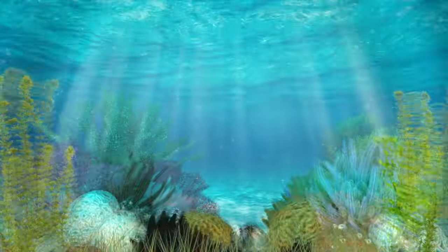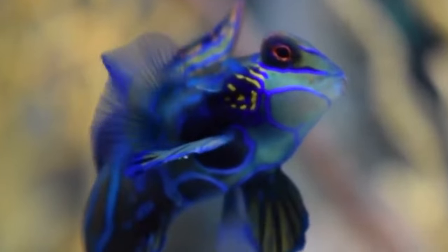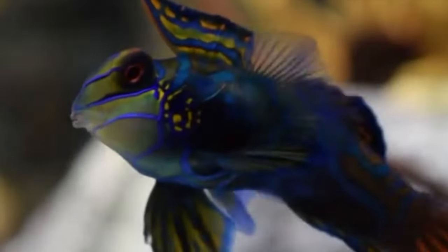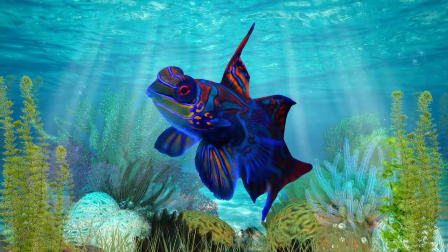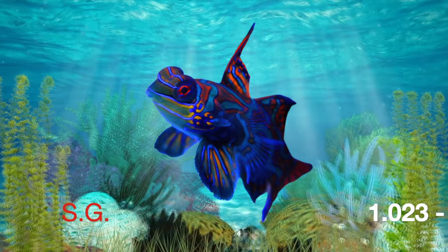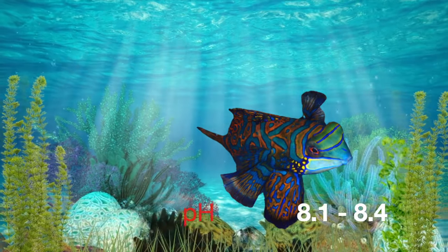They can be difficult to keep, simply because they require a specific diet and can be fairly picky. They have very small mouths, so you need to provide small food — things like copepods and amphipods. They may eat brine shrimp or bloodworm. They forage for food all day. Most are wild caught. One way to ensure your Mandarin Fish always has a supply of food is to create a breeding ground for copepods in your tank. Temperature 76 to 82 degrees Fahrenheit, SG 1.023 to 1.026, dKH 8 to 12, pH 8.1 to 8.4.